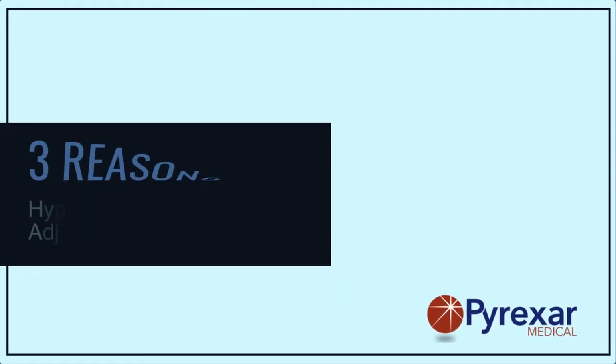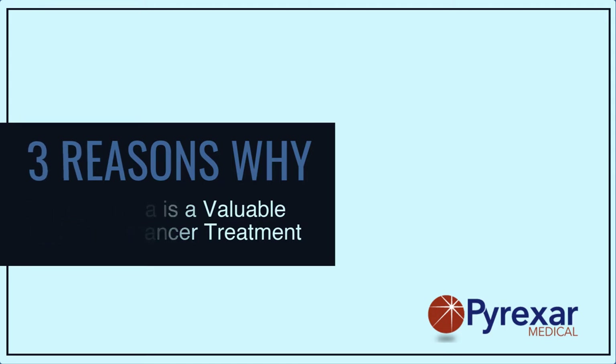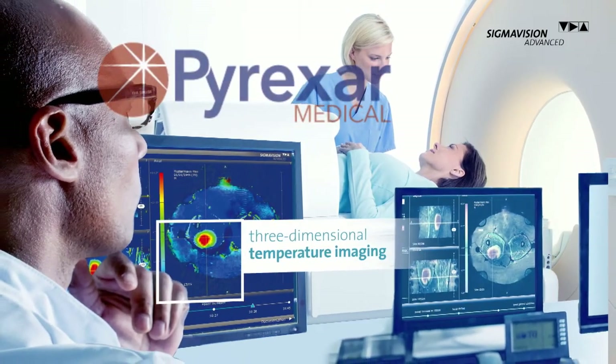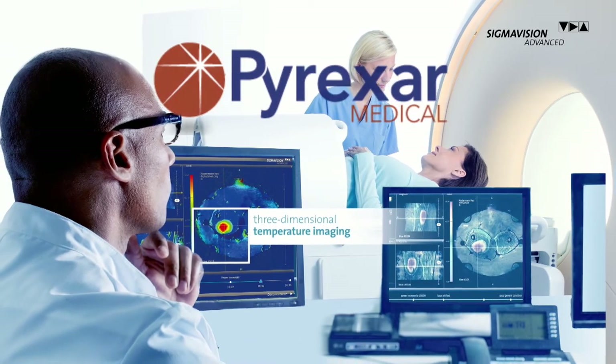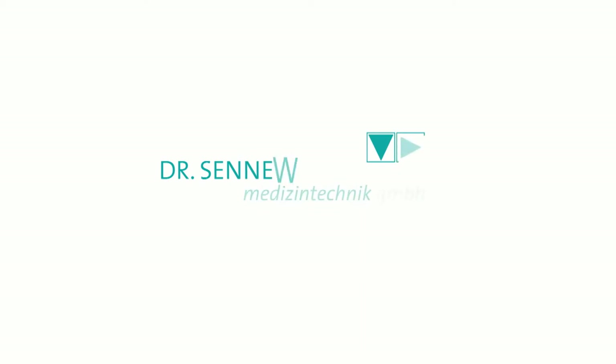Today, I'd like to share with you three reasons why you should consider adding hyperthermia to your cancer treatment center. But first, this presentation is co-sponsored by Pyrexer Medical, a global leader in the design and manufacture of superficial, interstitial, and deep regional hyperthermia systems, and by contributions from Dr. Senewald Medizin Technik, founded with the aim of discovering innovative and beneficial cancer therapies.